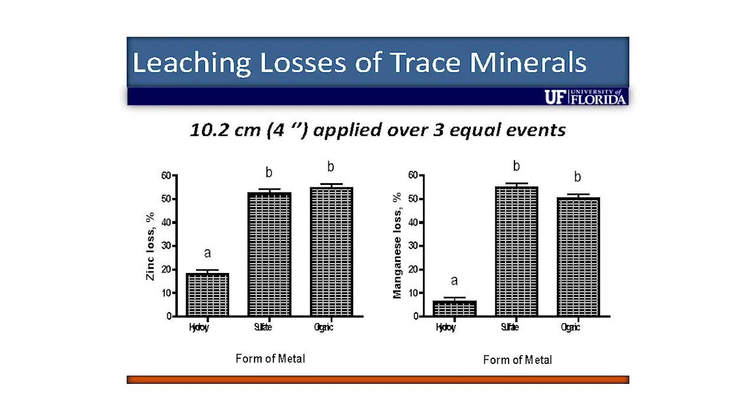The formulas are identical — the same formulas, just different forms of the metals. If they contained the hydroxy form, they lost about 20% of the zinc, but the sulfate and organic forms lost over half of the zinc. We saw the same pattern with manganese.